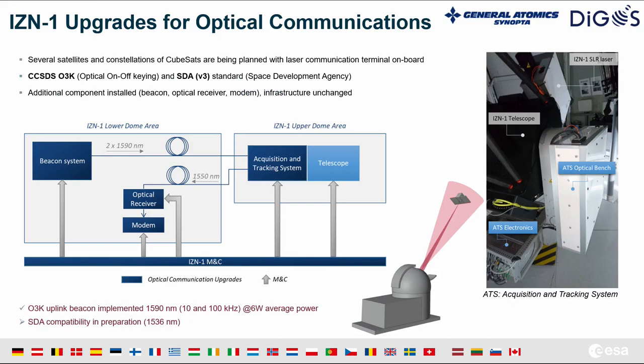As a site development, we have integrated additional components to convert the station into an optical ground station for optical communications. This includes a beacon system, an optical receiver, a modem, and an acquisition and tracking system on an available NASMIS port. The system allows us to transmit a beacon — a large divergence laser beam at 509 nanometers according to the CCSDS standard on optical on-off keying — to point to spacecraft or CubeSats with laser terminals on board to support acquisition and tracking.